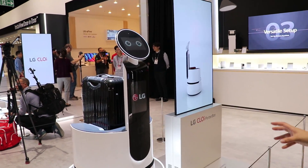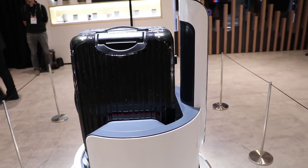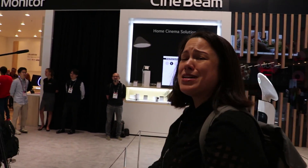Over here we have the porter bot. It will guide you to your room — he's got a cute little face. He'll carry your bag, show you down the hallway, and help you live your best life in the hotel.